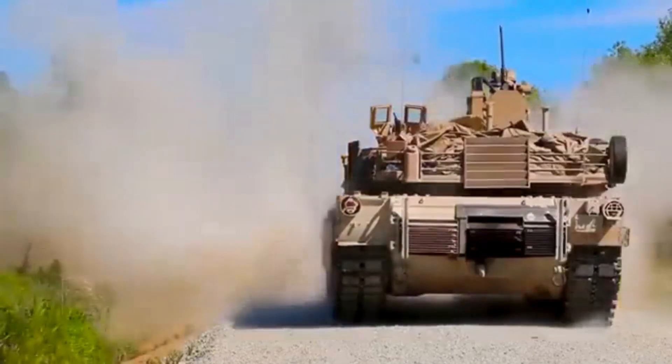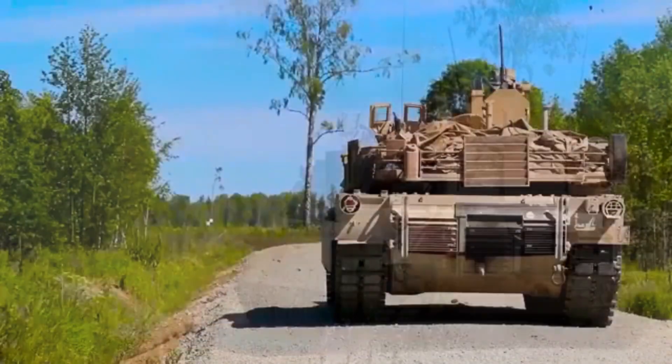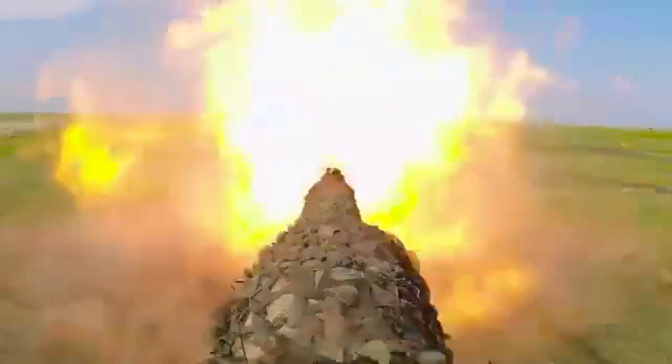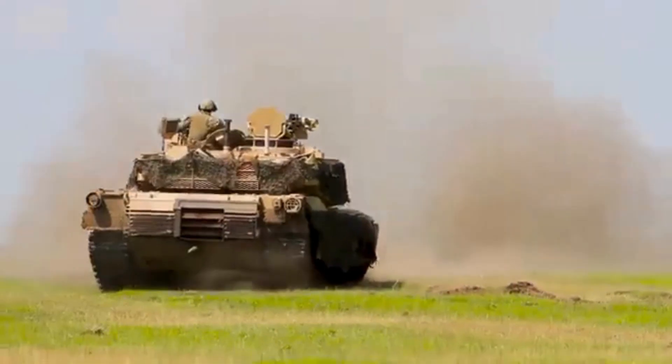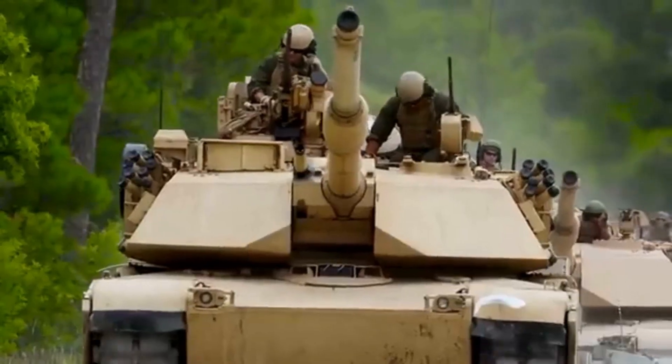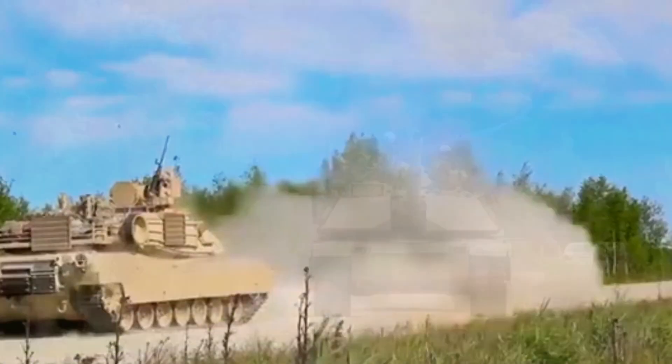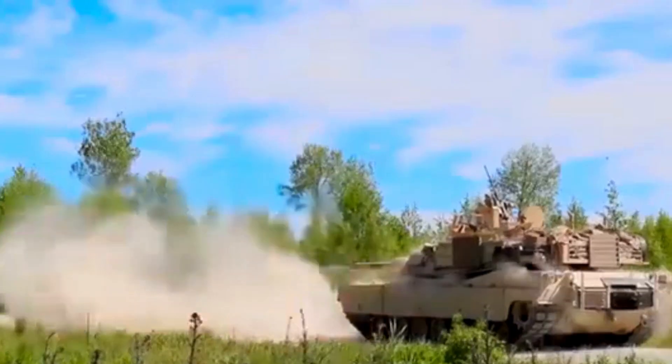The M1 Abrams is a heavy, highly mobile tank designed to engage and destroy enemy armor and fortified positions. It has a crew of four, consisting of a driver, a commander, a gunner, and a loader, and is powered by a gas turbine engine that gives it a top speed of around 42 miles per hour on roads and 30 miles per hour off-road.